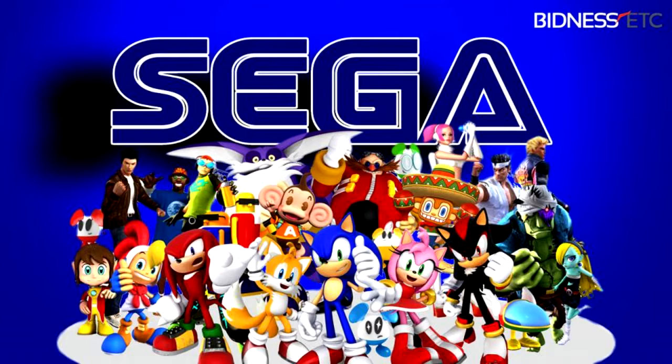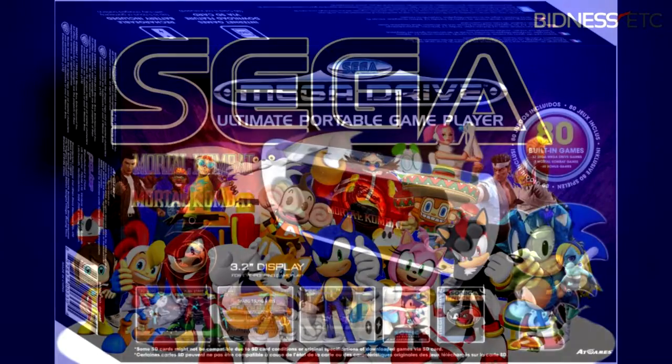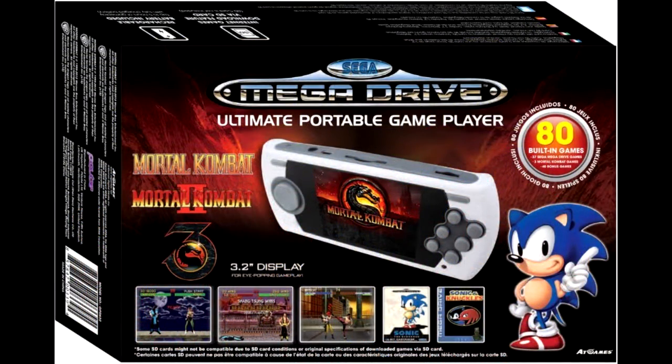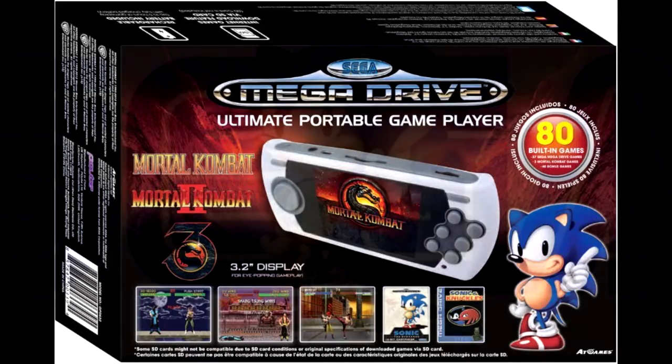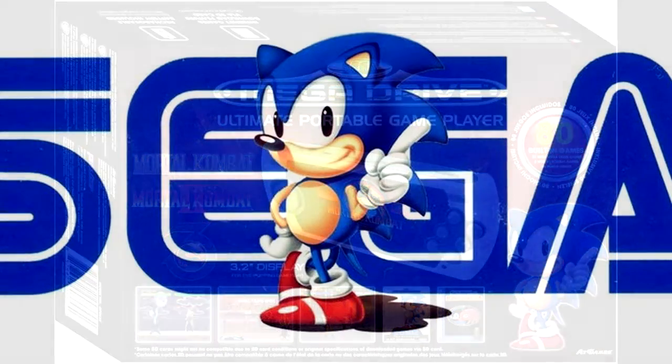AtGames and Sega have partnered to release an updated version of the Sega Mega Drive Classic Game Console Ultimate Portable Game Player. While the portable game player contains a USB charging cable and an SD slot, the console version contains the original and working cartridge slot, two wireless controllers, and built-in games including some of Sega's greatest hits like Sonic the Hedgehog, Vectorman, and Golden Axe. The product is officially licensed by Sega.